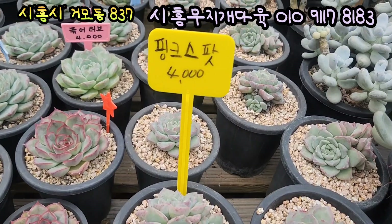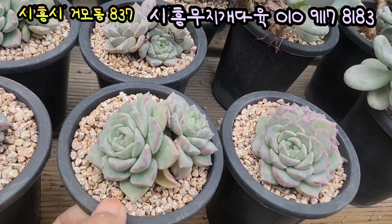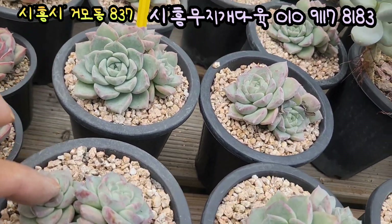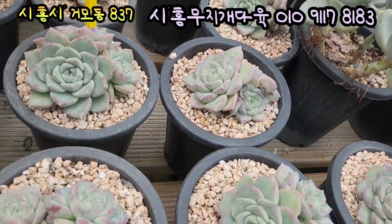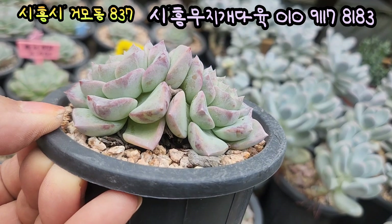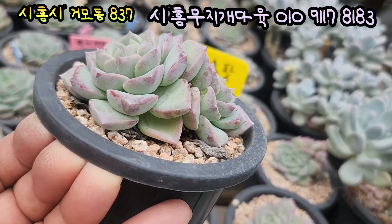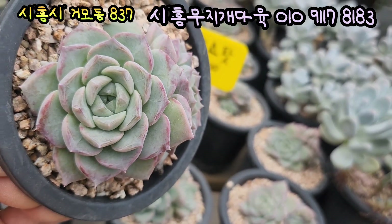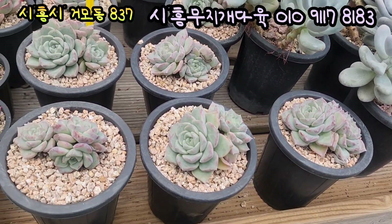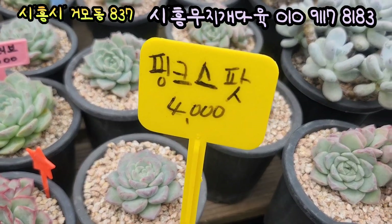와 요기 있는 아이는 핑크 스팟입니다. 가격은 4,000원이에요. 3두짜리 있고 2두짜리 있어요. 2두짜리는 얼굴이 조금 더 크죠. 거의 2, 3두 하는 아이들인데 잘 묵었어요. 빛감이 너무 예쁘게 생겼어요. 요렇게 아주 짤막짤막하죠. 완전 핑크색으로 물드는 아이인데, 10cm 풀분에 심어져 있는 아이들이에요. 핑크 스팟입니다, 4,000원에 올려드릴게요.